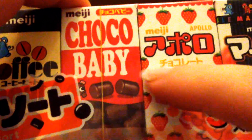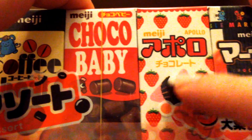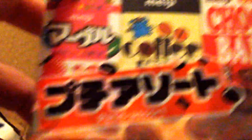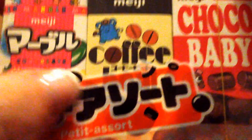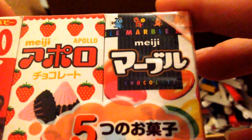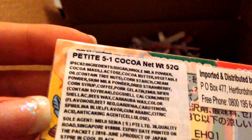Last but not least, I bought a small selection of Japanese candies. There are five little boxes inside — chocolate, chocolate baby, strawberry and chocolate, coffee, and one that I'm not sure about but it looks a bit like Smarties or M&Ms. Just a taster selection to try out.